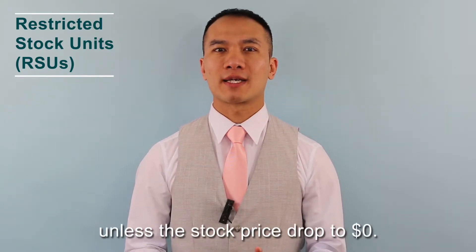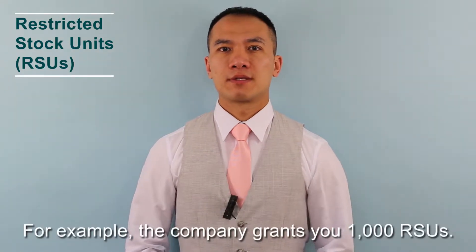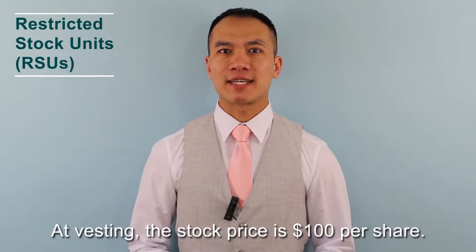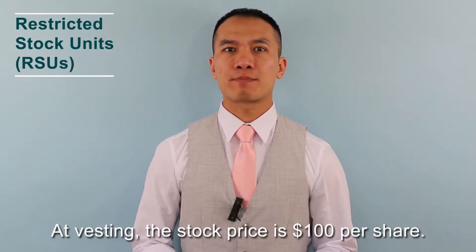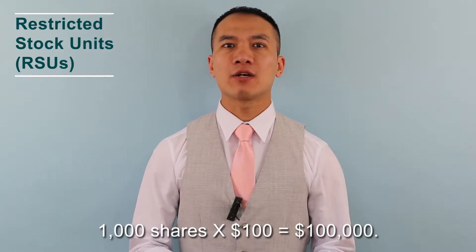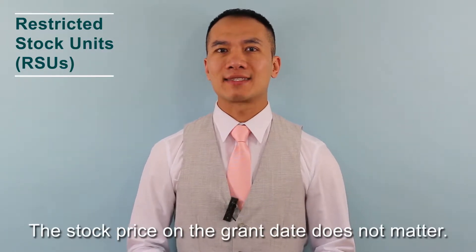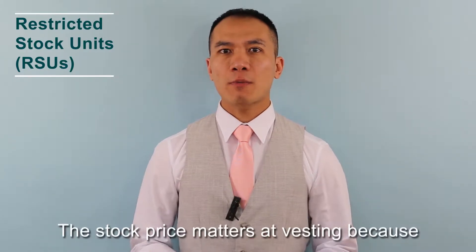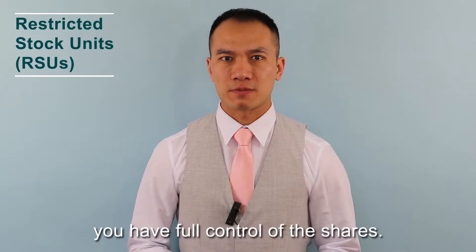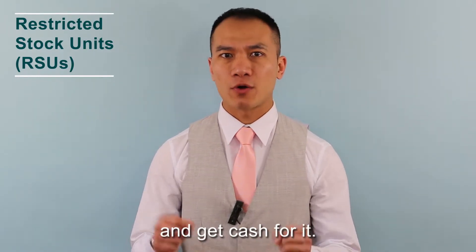RSUs are always worth something unless the stock price drops to zero. For example, the company grants you 1,000 RSUs. At vesting, the stock price is $100 per share — 1,000 shares times $100 equals $100,000. The stock price on the grant date does not matter. The stock price matters at vesting because you have full control of the shares, which means you can sell the shares and get cash for it.